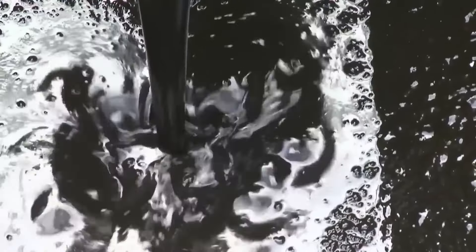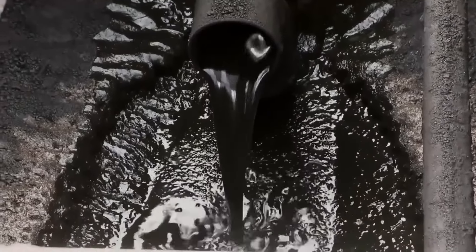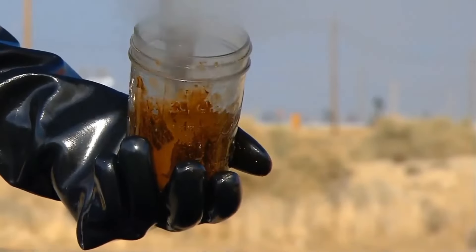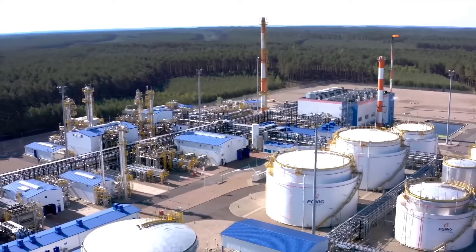The issue lies in the fact that crude oil consists of various hydrocarbon molecules mixed with impurities such as salt, sulfur, and traces of metals. To make this oil usable, its different components must be separated.